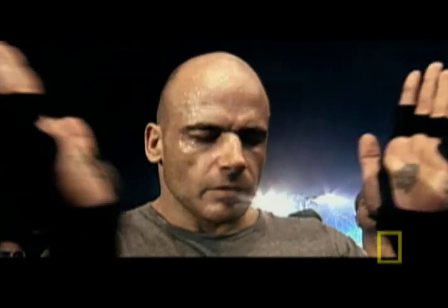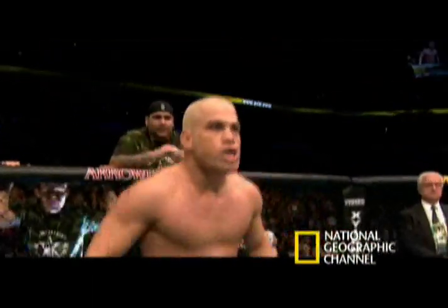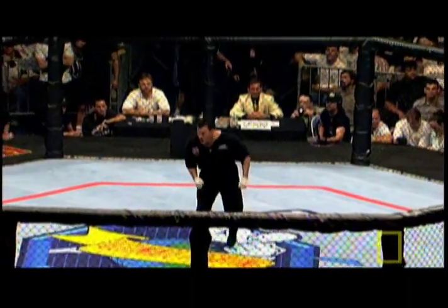Take the mystique of martial arts, add the glitz of prize fighting, and the training of elite-level athletes. The result? The ultimate fighting championship. Let's get it on!